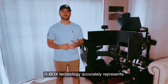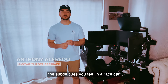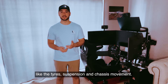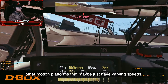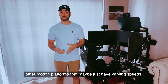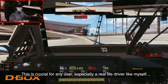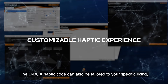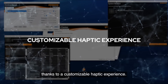D-Box technology accurately represents the subtle cues you feel in a race car, like the tires, suspension and chassis movement. That's what makes this haptic system different from other motion platforms that maybe just have varying speeds. This is crucial for any user, especially a real-life driver like myself using it as a training tool.